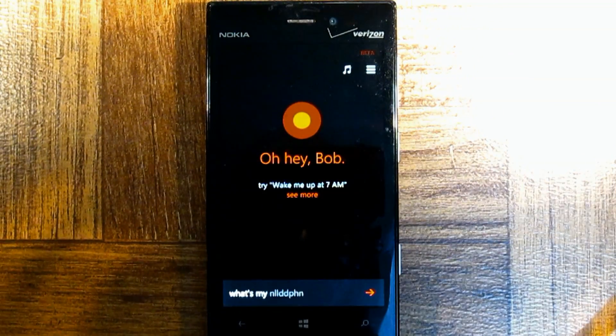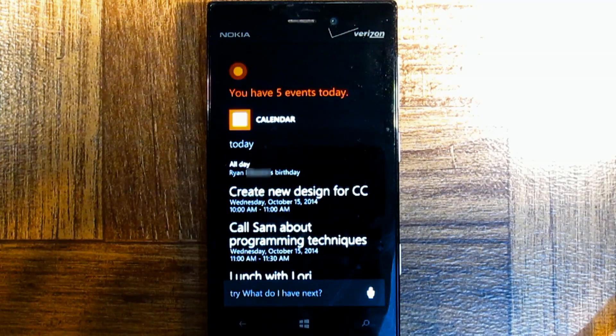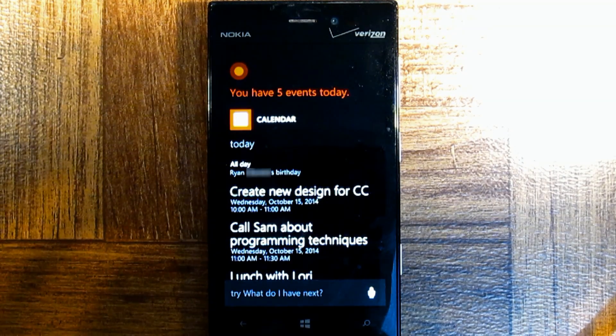What's my schedule today? You have five events today. Here they are. Good morning. Next, from 10 o'clock to 11 a.m., you have Create New Design for CC.